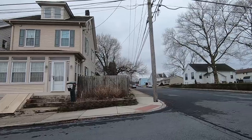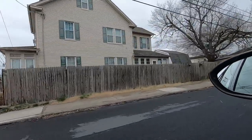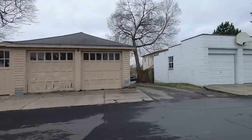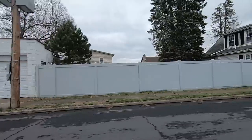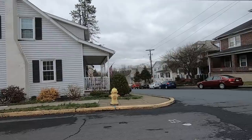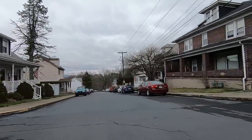No garbage. I think last week may have been the better garbage week — this week not so much. But we shall keep going and see what we can find.